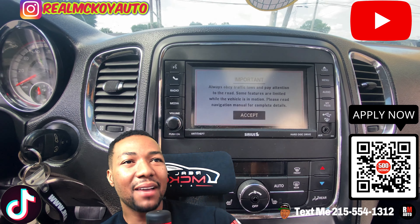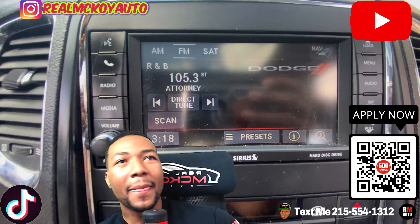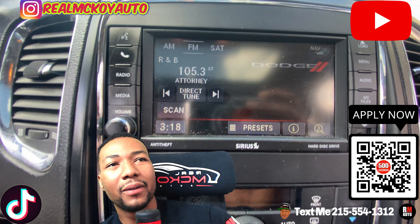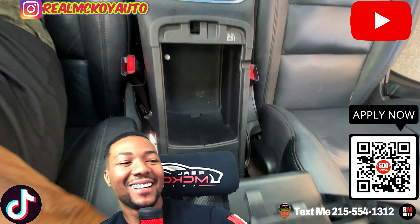Big screen TV, navigation, Sirius satellite radio, aux cord right there — I mean, this thing is fully loaded. It's loaded up and ready to go for someone to come and enjoy it. Get down here, guys — I'll see you.